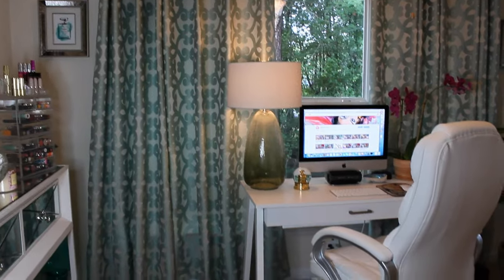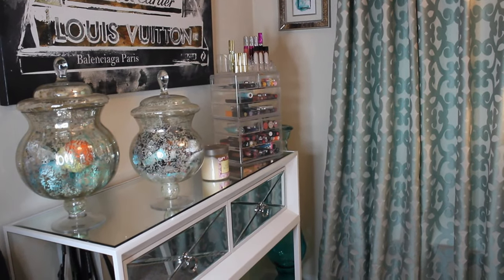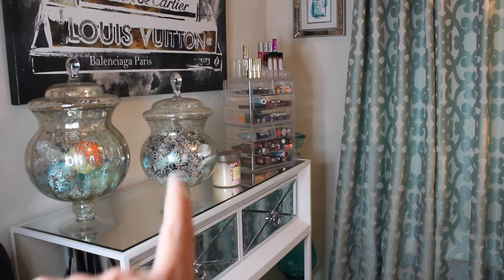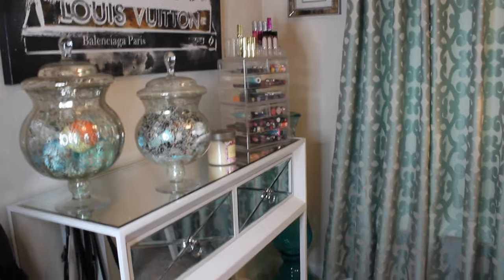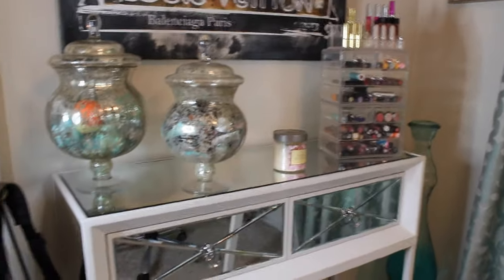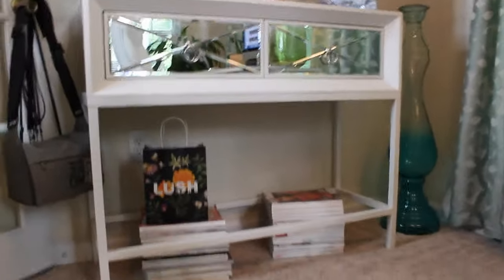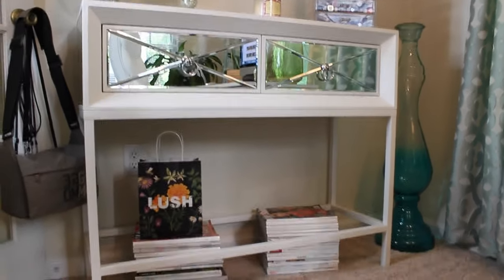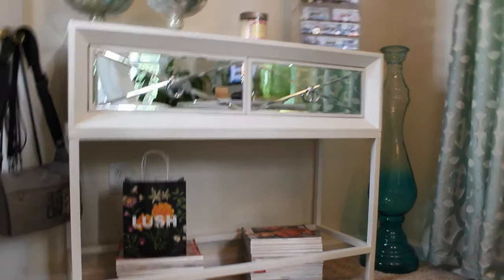From my dining room you walk into my beauty room. There's another painting from Z Gallery, and those containers from Pier 1 hold my bath bombs and samples. This little organizer is from the At Home store, and this mirrored piece is from Home Goods — it was about a hundred dollars. I also collect fashion magazines from all over the world.